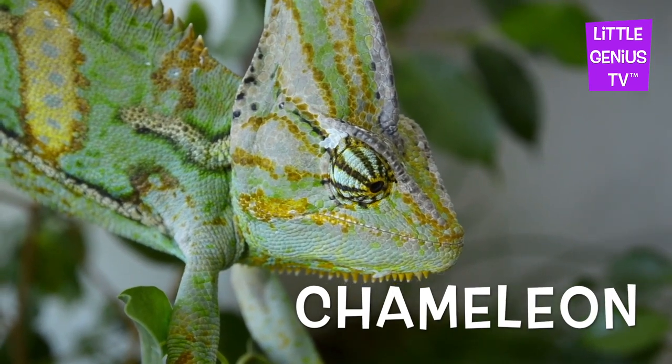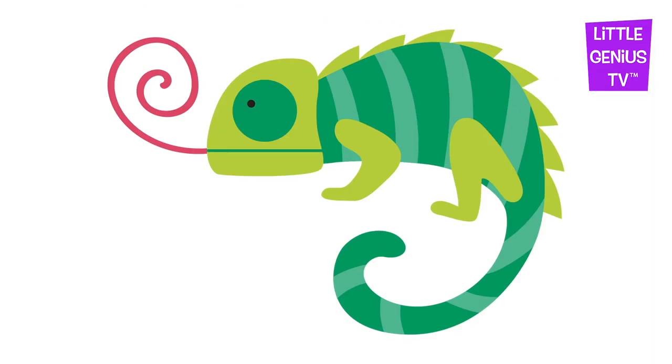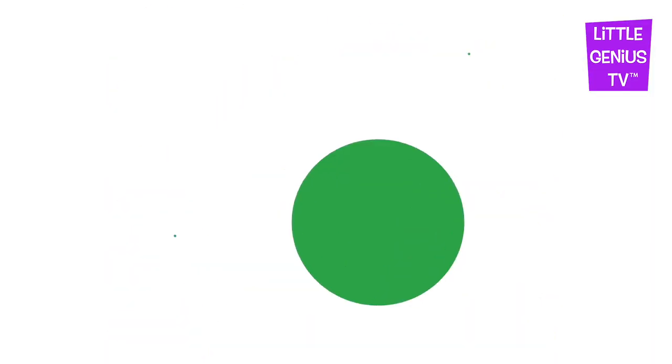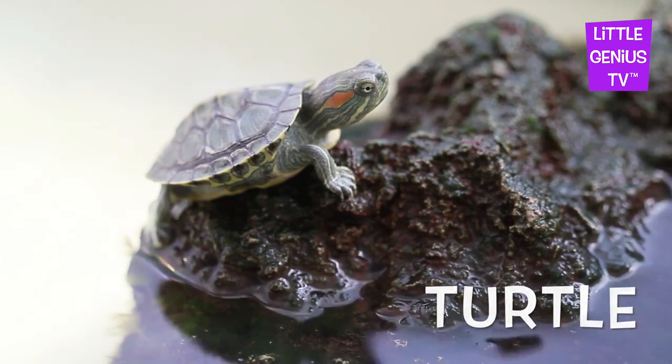Chameleon. The chameleon is a pet that can change colors. Turtle. The turtle is a slow pet.